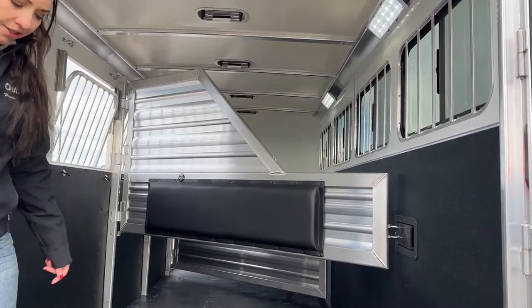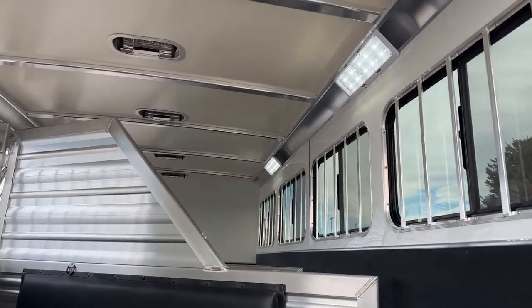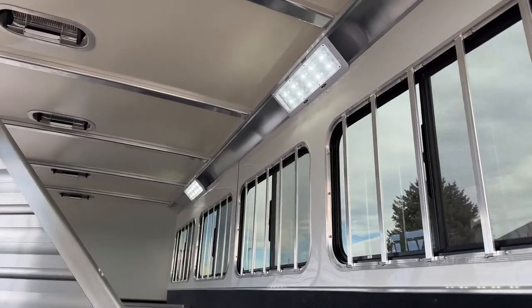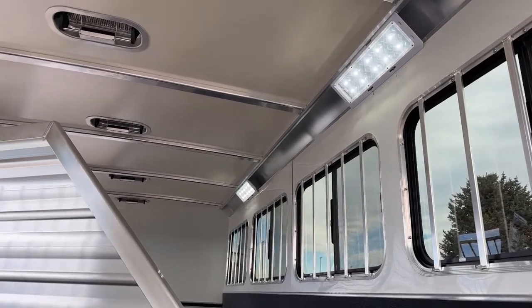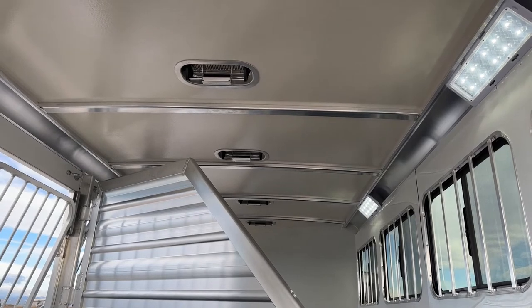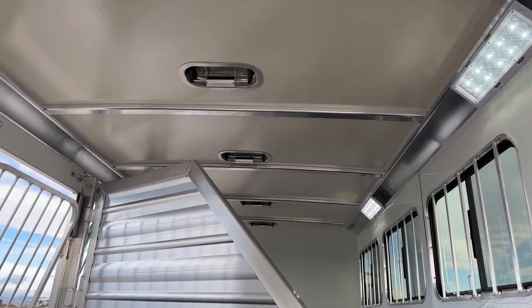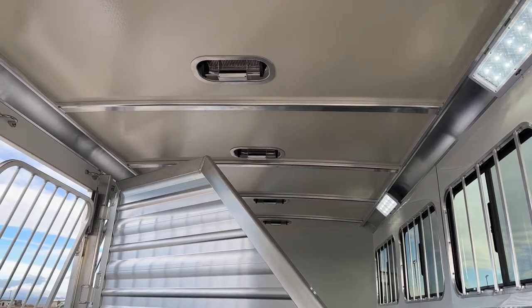On the right-hand side, you've got two LED lights coming across the trailer. Above each stall, we've got our roof vents — those push forward and backward. Push them forward, they draw air in; push them back, they help draw air back out, keeping consistent airflow going over the horses' heads and backs.